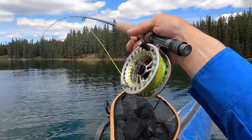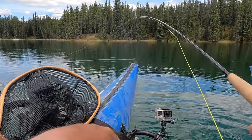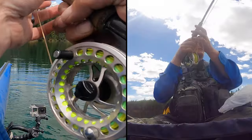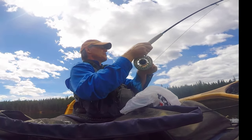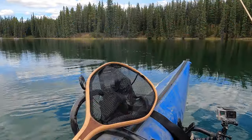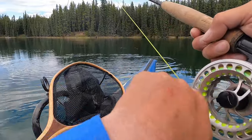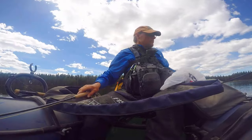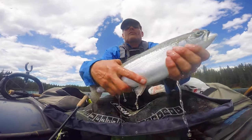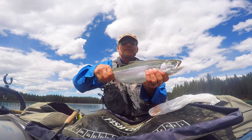Got a real jumper here and a fighter. It's my first cast. This lake is notorious for having trout that are picky. I landed the first fish — first cast, first fish. I'm keeping him for dinner.